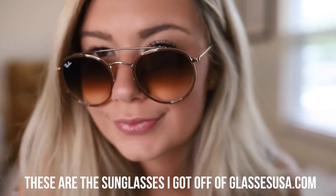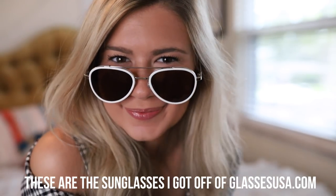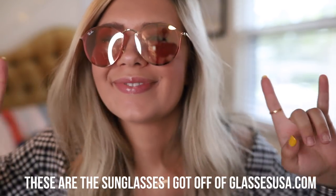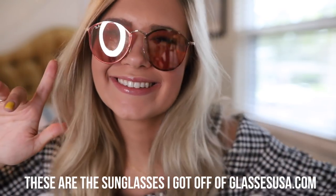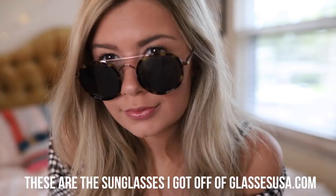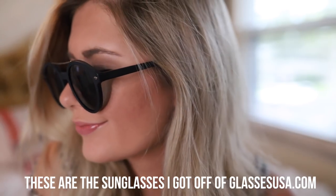This video is sponsored by GlassesUSA.com. You guys know I love sunglasses — I have like a thousand pairs. Sunglasses are a big part of your outfit; it's such a big accessory. When I travel I bring like 10 different pairs, no shame. GlassesUSA is an online website where you can get up to 4,000 different styles of sunglasses. They have Ray-Ban, Oakley, Gucci — all different brands.